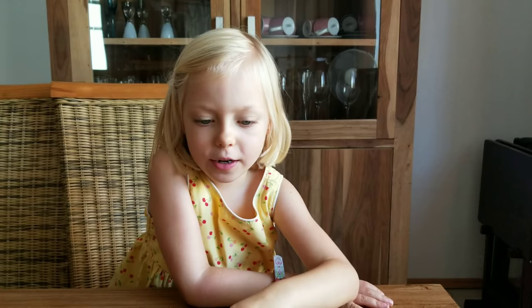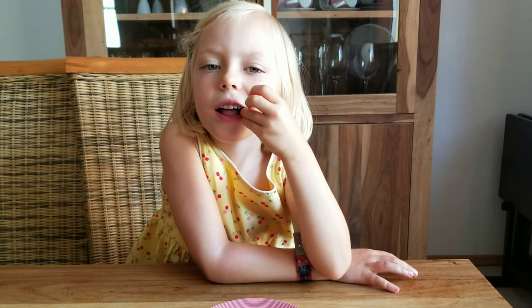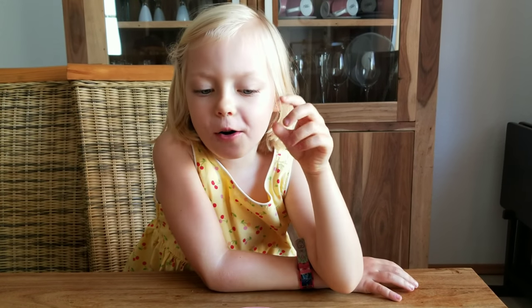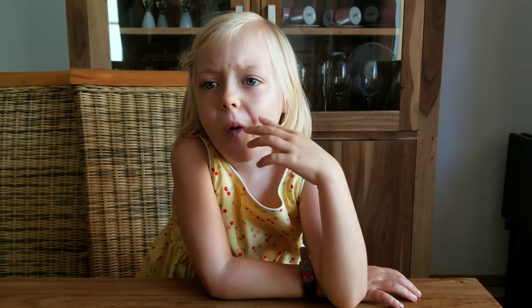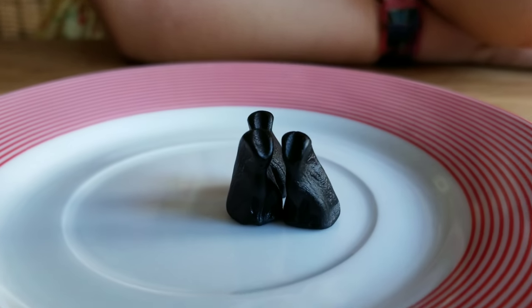I'm going to try this - what is it? These black licorice kitties! Very chewy and it looks like a licorice kitty. Very chewy, super chewy. Do you like it? A little salty, yeah, but it's good. Very chewy, a little bit salty, but good - kitty cats and the licorice!